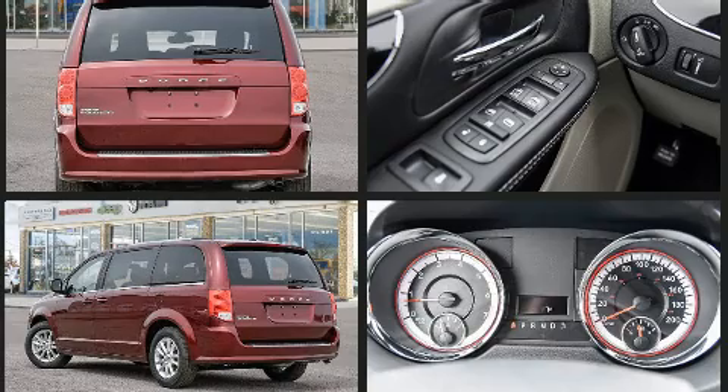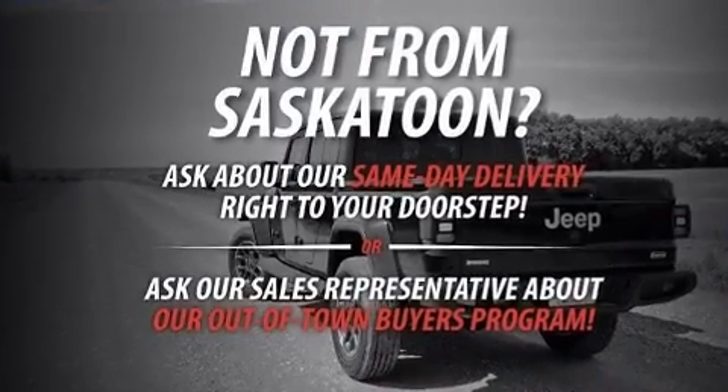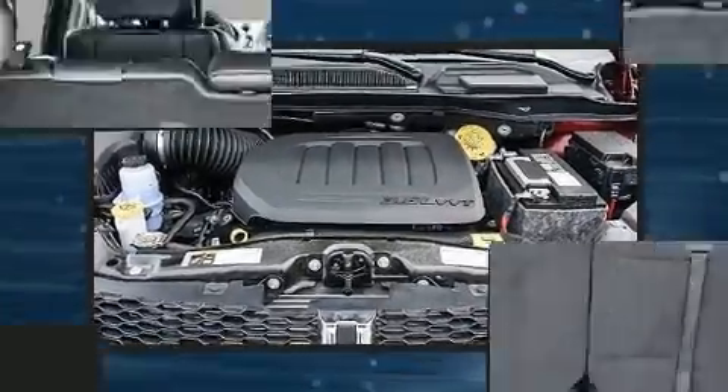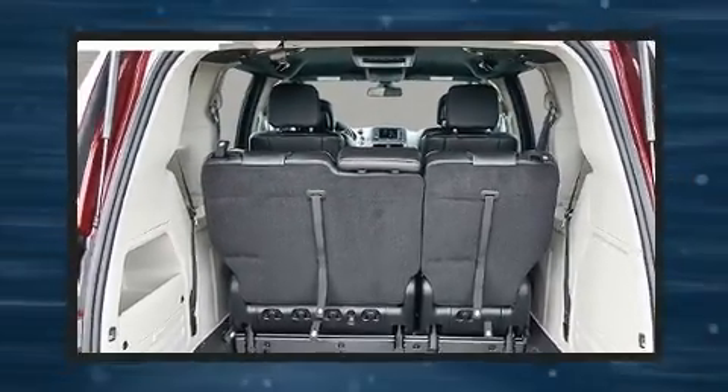Dodge prioritized comfort and style by including a tachometer, a trip computer, an automatic dimming rearview mirror, power door mirrors and heated door mirrors, and one-touch window functionality. Storage solutions are integrated throughout the interior, demonstrating thoughtful attention to detail.